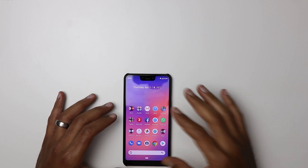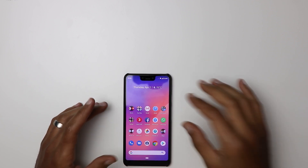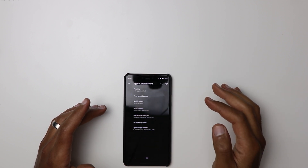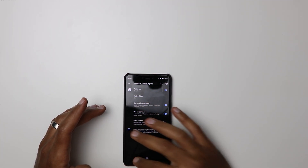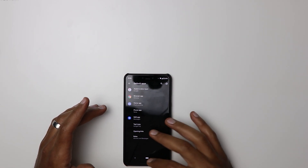There is one thing to take care of after installing this patch: Google Assistant is not working. However, there's a quick fix — go to Settings, then Apps and Notifications, then Default Apps. After installing the patch, this gets set to None, but if you go in and set it to Google, it will work again as expected.